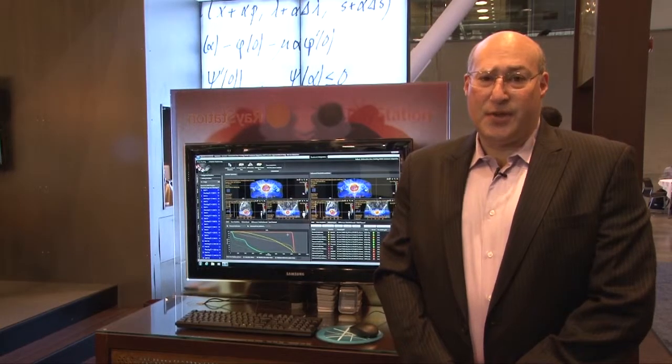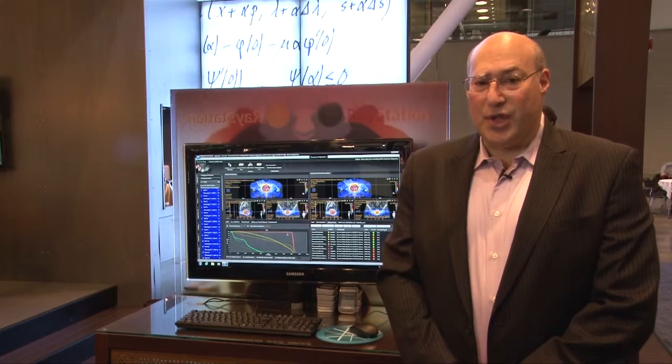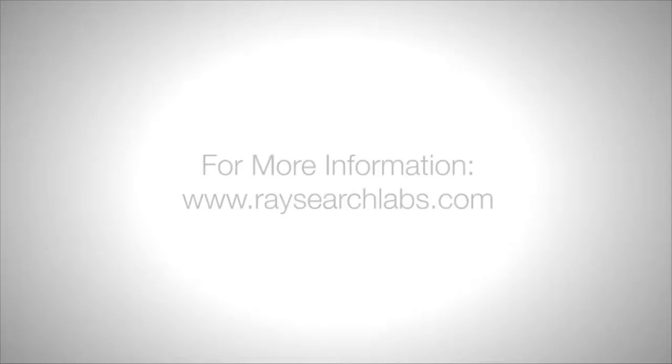Thank you for spending time with us in our booth here at the Astro Show. If you'd like to learn more about our product, please go to researchlabs.com. Thank you.